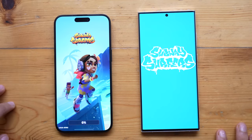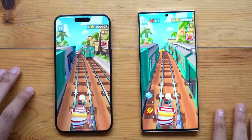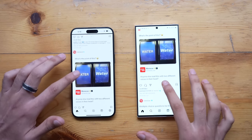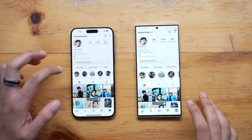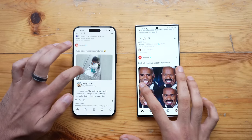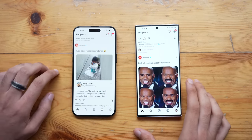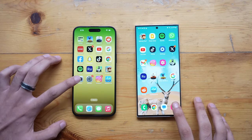Subway Surfers is quicker on the Galaxy S23 Ultra. Next up we have Instagram — that felt really good and fast on both phones. I feel like the iPhone was slightly quicker, but it's close. The Instagram camera also felt quicker on the iPhone — testing multiple times confirms the iPhone is a little bit quicker in opening the Instagram camera compared to the S23 Ultra.